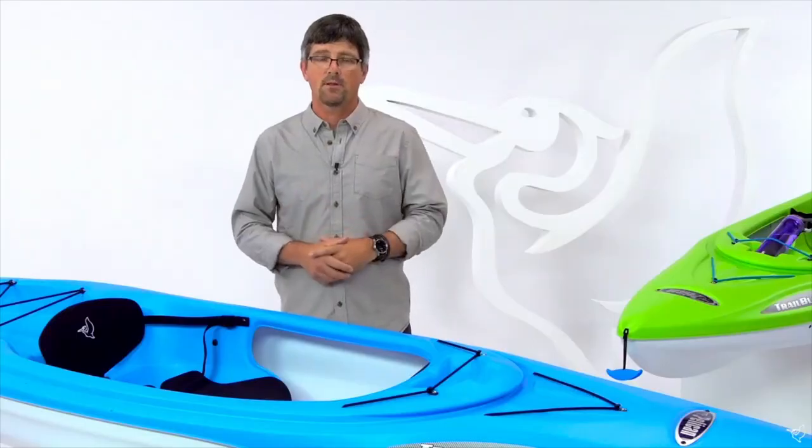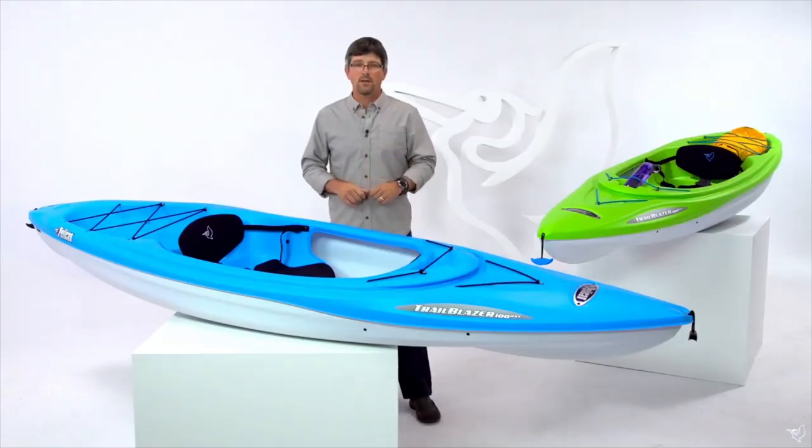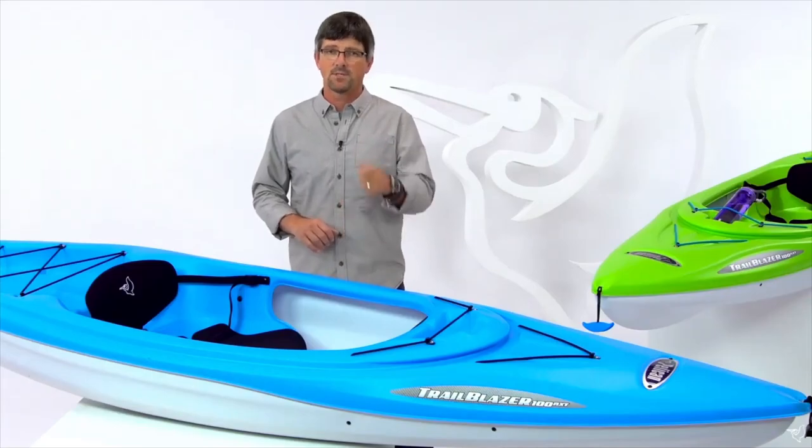We're so confident in the quality of our product, we give it a lifetime limited warranty on the hull. So the Trailblazer 100 NXT is a fantastic recreational kayak. It makes it easy to get out on the water and create stories with friends and families for years to come. We'll see you out on the water.